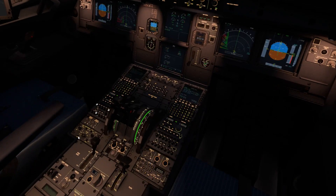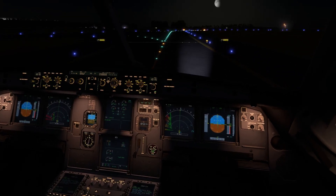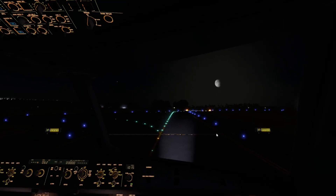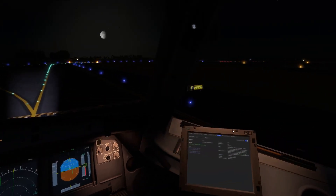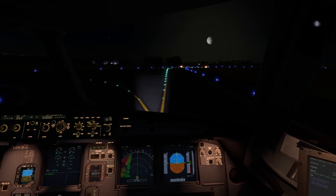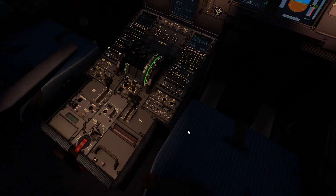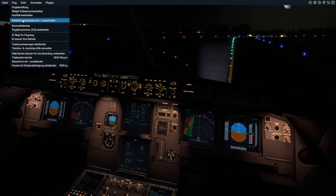Ladies and gentlemen, please sit down and fasten your seatbelts immediately. We have experienced a loss of cabin pressure. Remain calm and hold the mask towards you. Place the mask over your nose and mouth and breathe normally. Do not remove the mask. Ladies and gentlemen, please sit down and fasten your seatbelts immediately.